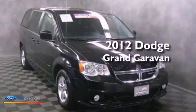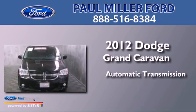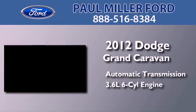This is a 2012 Dodge Grand Caravan. This minivan has an automatic transmission and a 3.6 liter V6.